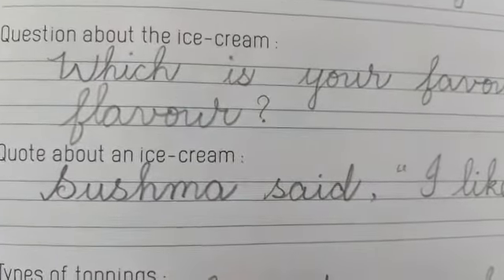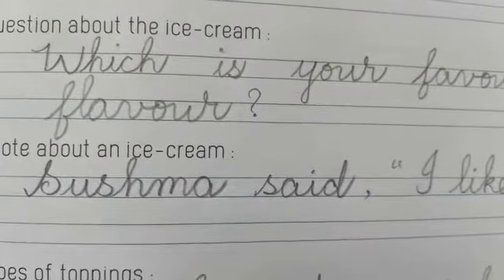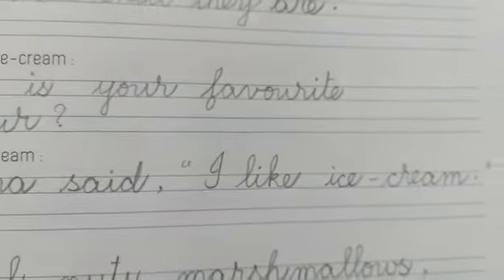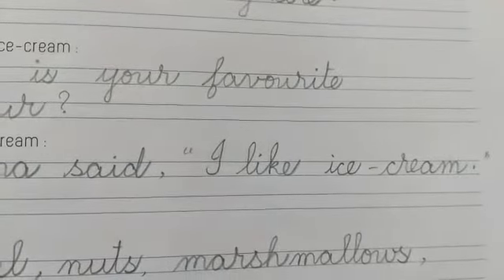And a quote about ice cream: Sushma said, 'I like ice cream.' Sushma said her dialogue in quotation marks.